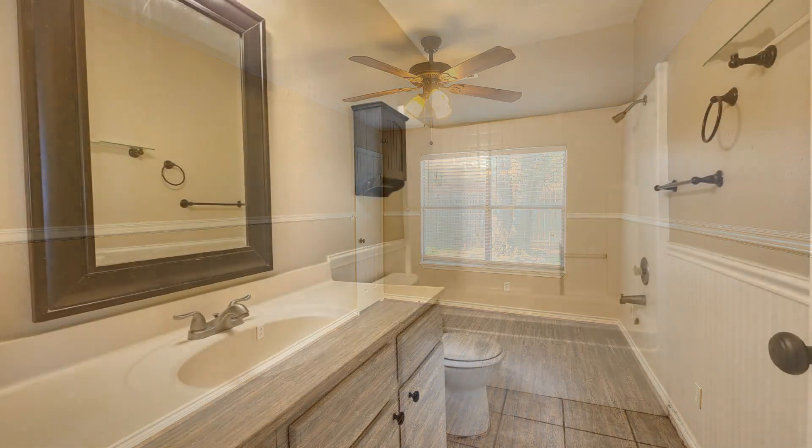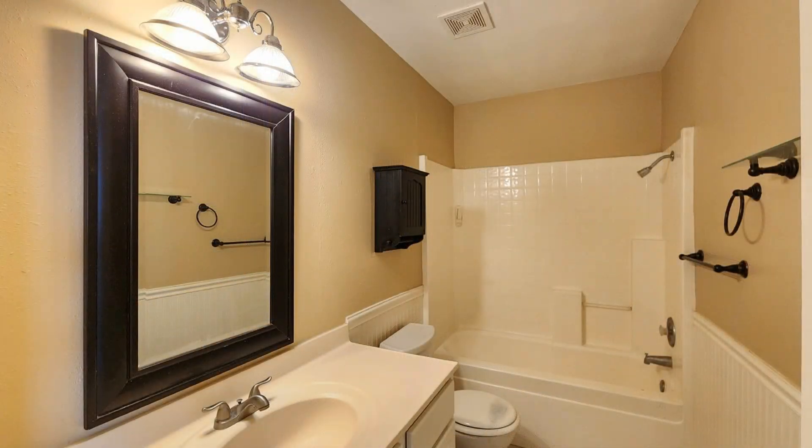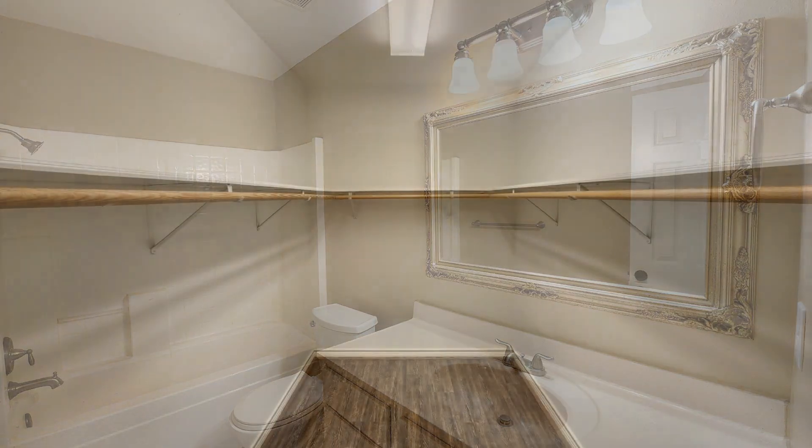The master bedroom offers a large walk-in closet and French doors that lead to the backyard. Other features include ceiling fans in various areas and good-sized windows. This is truly a must-see.